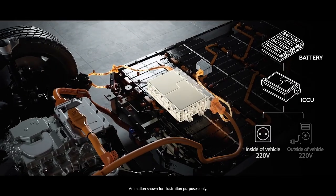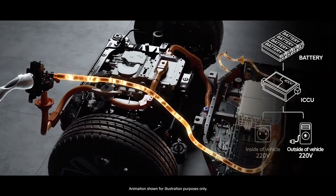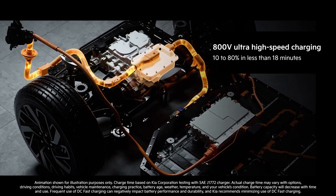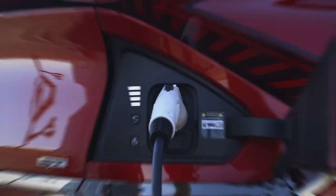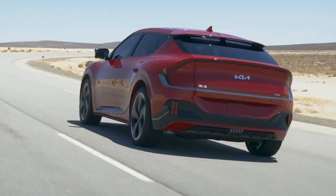That means it's equipped with Kia's first 800-volt multi-charging architecture, enabling ultra-fast DC charging, capable of taking the battery from 10% to 80% in under 18 minutes, so owners can spend less time waiting to charge and more time behind the wheel.